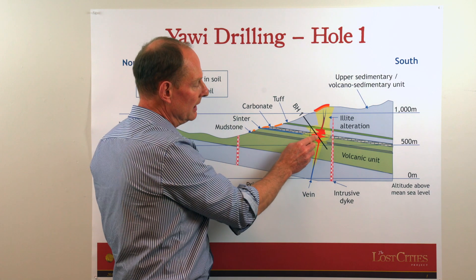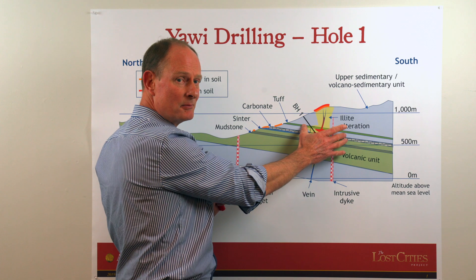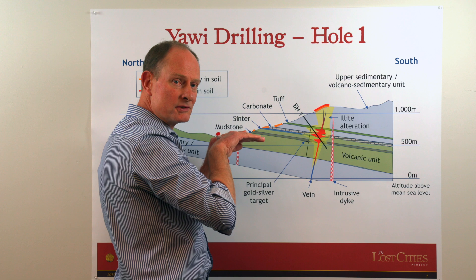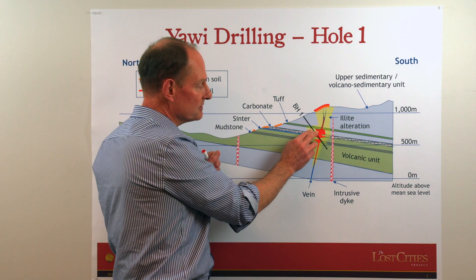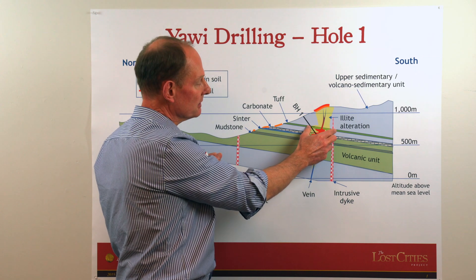Then when the fracture system gets up into these softer sedimentary rocks that are more permeable, rather than veining, those fluids would move outwards — the gold and silver bearing fluids would move outwards to make a sort of pancake-shaped target.